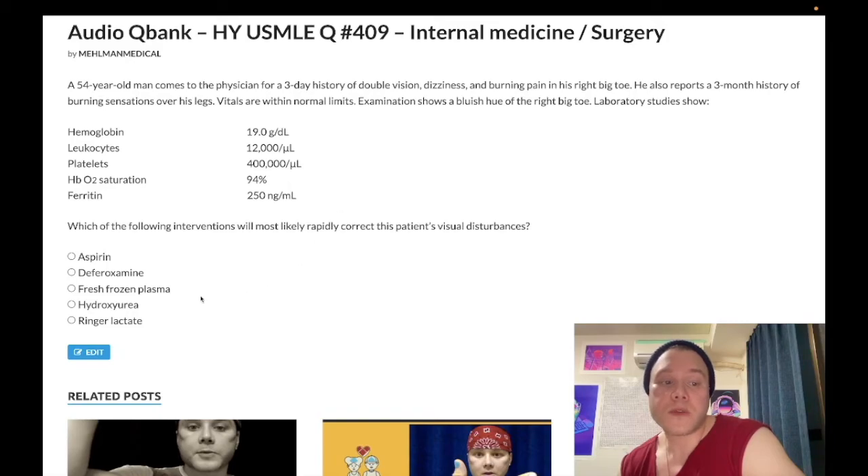Don't confuse polycythemia vera with secondary polycythemia. In COPD or other lung disease, O2 saturation can be in the 80s — significantly lower than the 93–95% seen in polycythemia vera. In secondary polycythemia, hemoglobin is high but leukocytes and platelets are normal. Renal cell carcinoma can also secrete EPO and cause secondary polycythemia. We treat secondary polycythemia with serial phlebotomy.